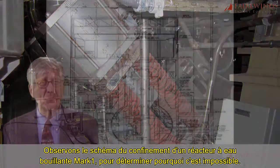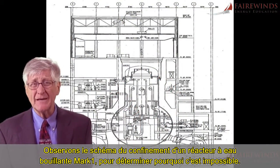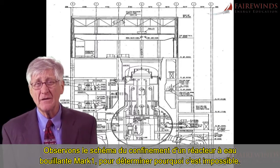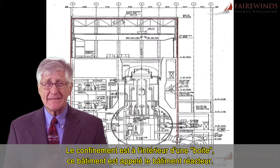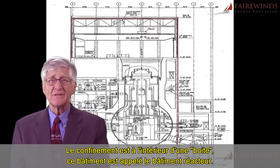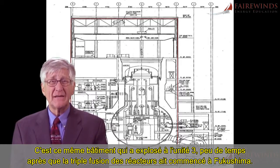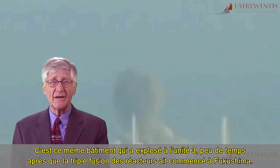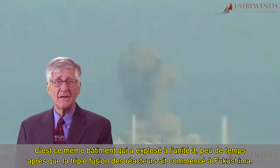Let's look at a sketch of a Mark I BWR containment system to determine why it is impossible. The containment is inside a box — that building is called a reactor building. This is the same building that exploded at Unit 3 shortly after the triple meltdown began at Fukushima.